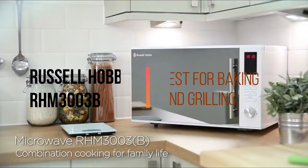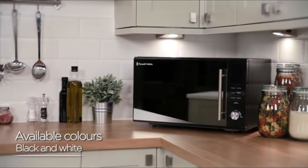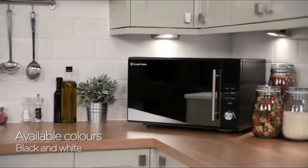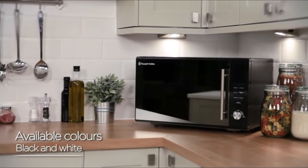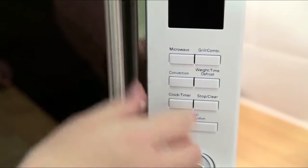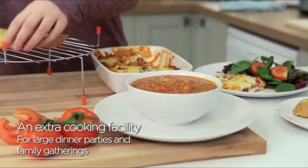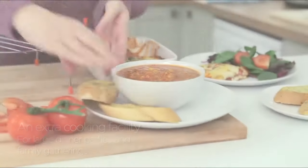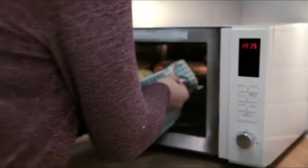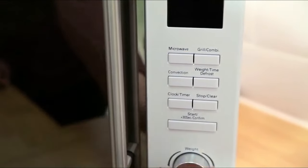Next up, the best for baking and grilling: the Russell Hobbs RHM303B. This stylish large combo microwave with a capacity of 30 litres comes in black with a modern mirrored door finish. It combines microwave cooking with grill power and convection oven, enabling you to cook meals for family and friends or reheat large plates of food easily. This combination feature allows you to cook a variety of dishes like lasagnas, pizzas, baked potatoes and cottage pies with this one appliance.